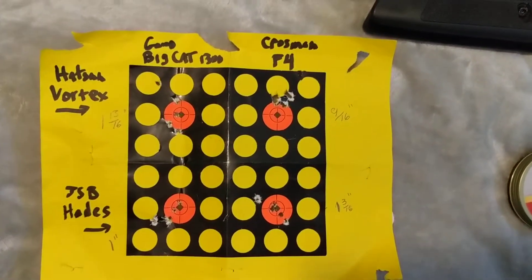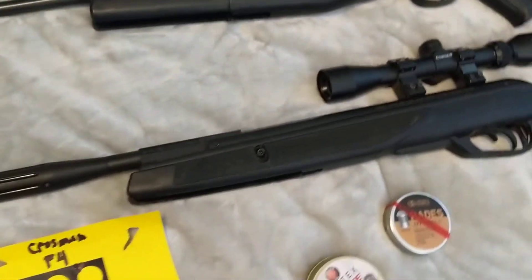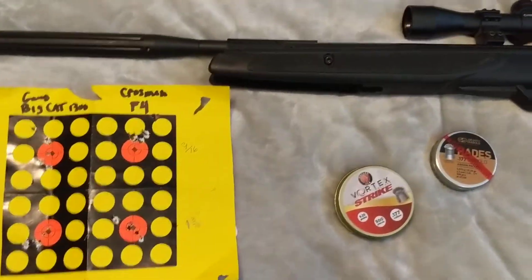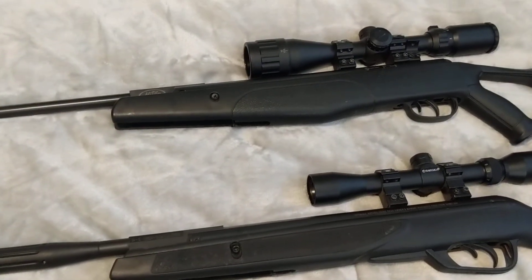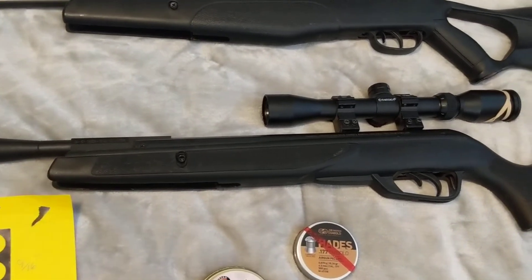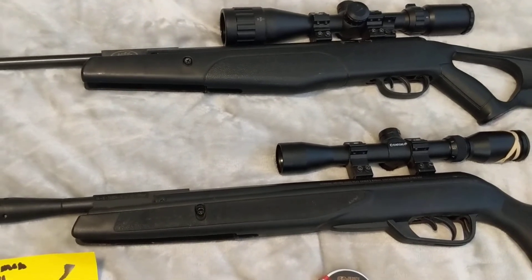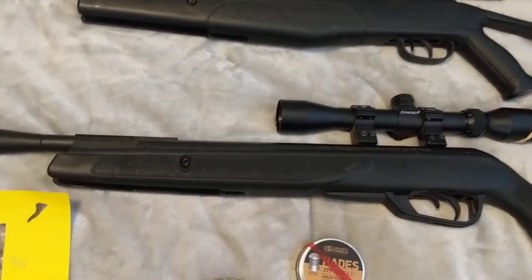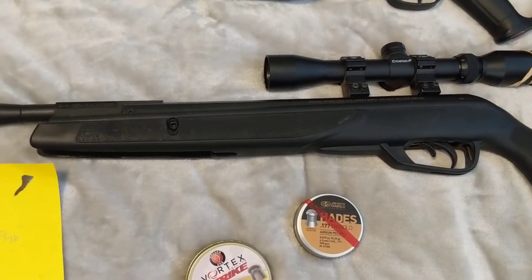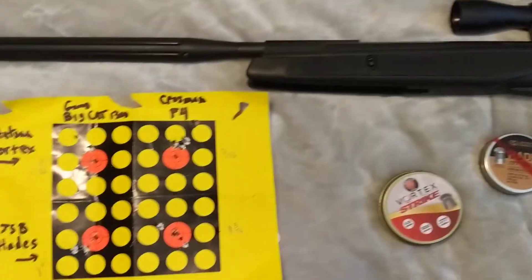So that's it — the Gamo Big Cat 1300 and the Crossman F4. I paid $55 for the Crossman F4 and $59 for the Gamo Big Cat. The F4 was on a Christmas special a few years ago and the Big Cat was a refurbished deal on Midway. I like it.